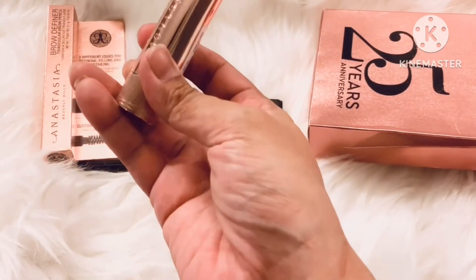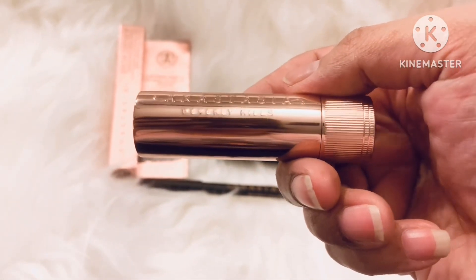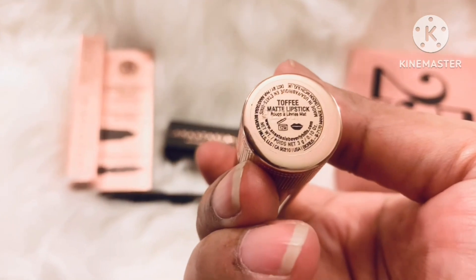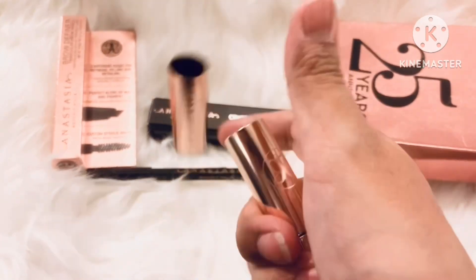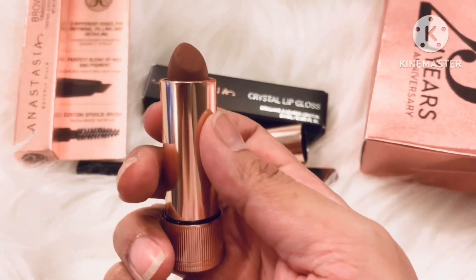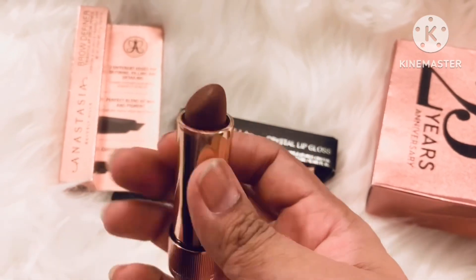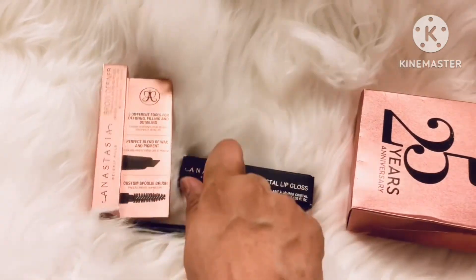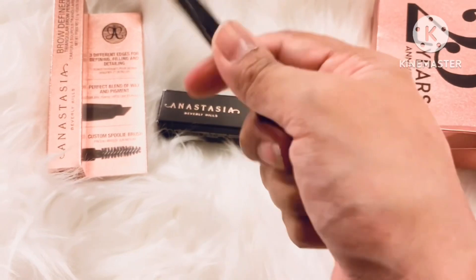So this is the lipstick I have bought from Anastasia Beverly Hills, and it's in the color Toffee. That's a matte lipstick in the color Toffee. When I use dark shades, I prefer very, very dark like this. And when I use light, I prefer very light. And this is the lip liner in Malt.